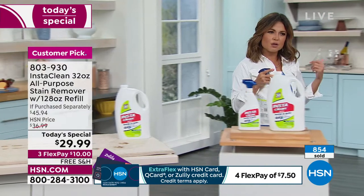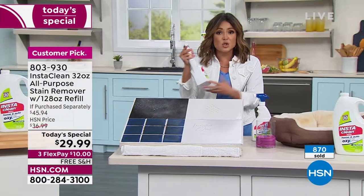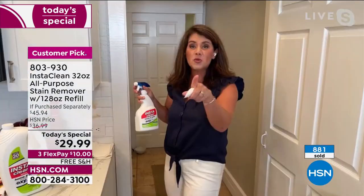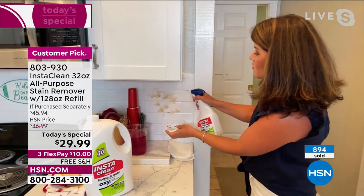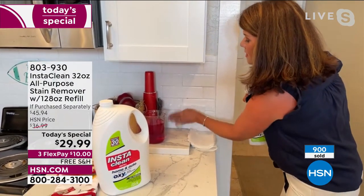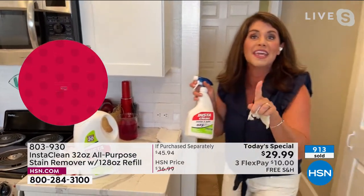If you have pets or a smoker, or curtains and rugs, how much money do you spend on beautiful rugs? Don't replace them — try InstaClean first. There's no bleach or chlorine. Here I put oil on the tile — watch what happens, it just melted away. I love getting into all the grout around the house. Because there's no bleach or chlorine, I went ahead on this bluish-gray carpet with permanent marker.